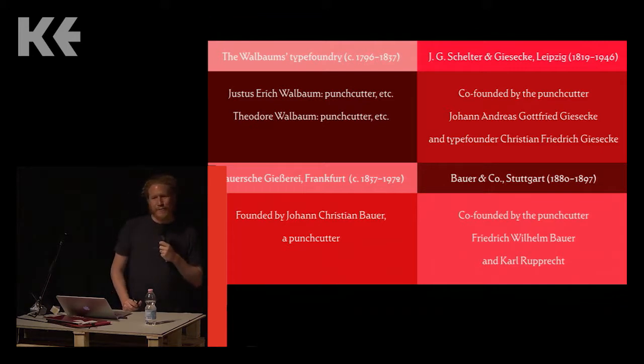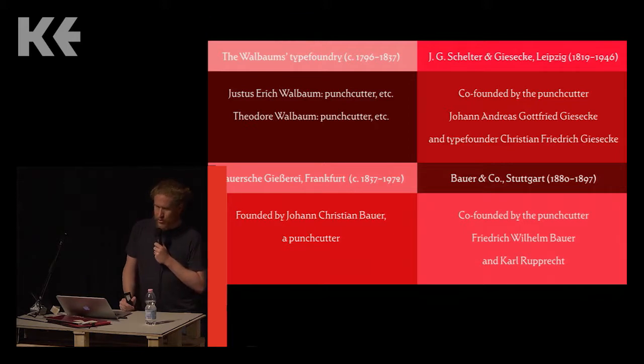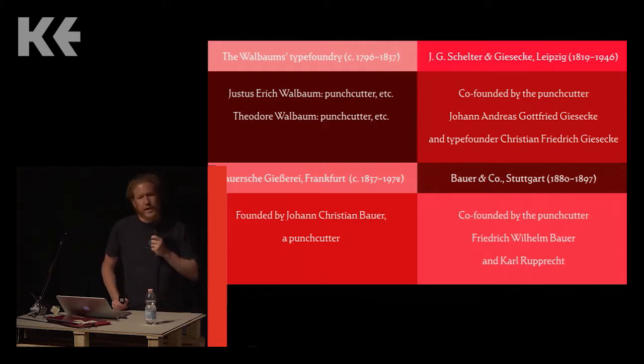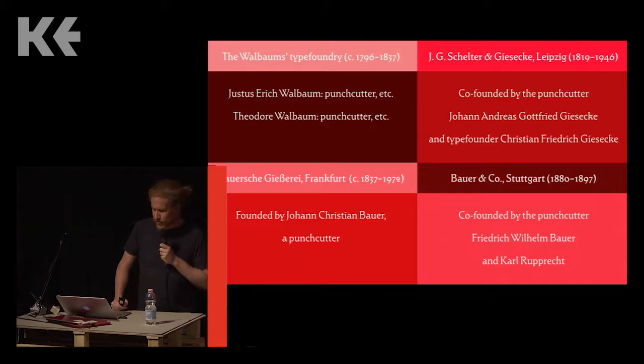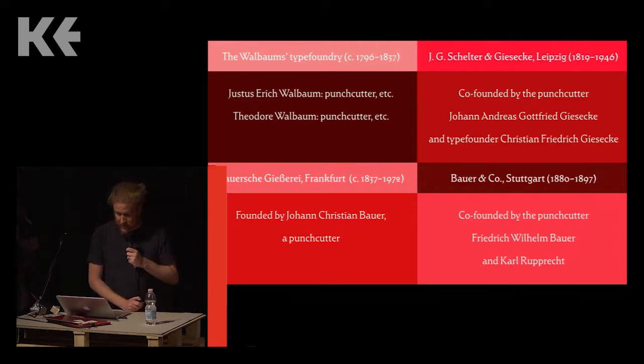If you were to add up all of the type foundries that operated at one point or another in Germany during the 19th century, you'd come up with over 100 firms. Some were already very old when the 19th century began, while others only lasted a brief time. Many punch cutting businesses were started either by punch cutters alone or by punch cutters working with other craftsmen like type casters, occasionally joining with printers or financial investors.